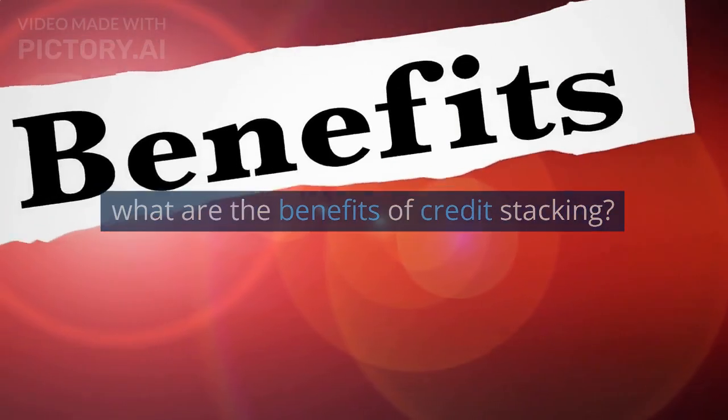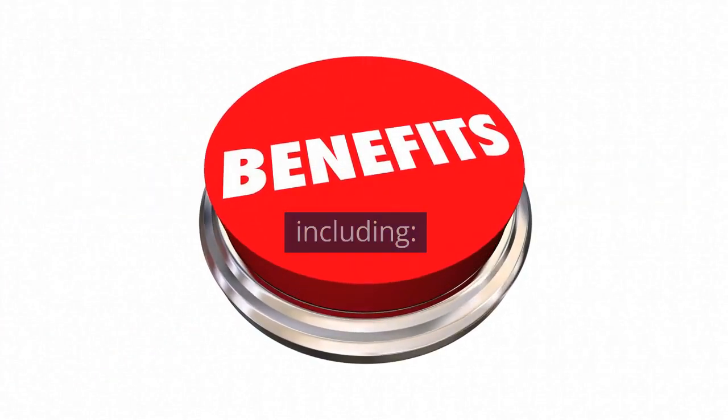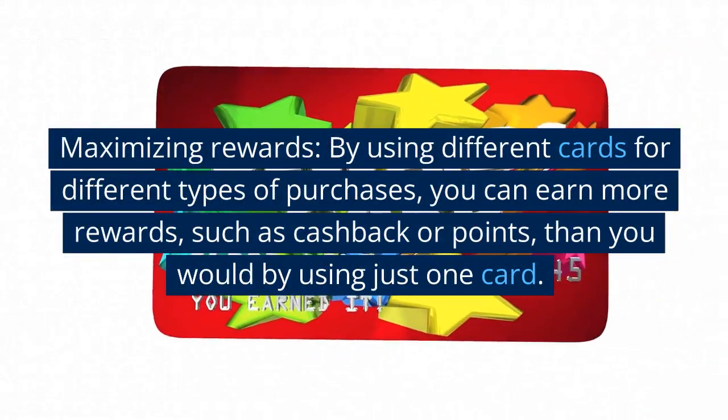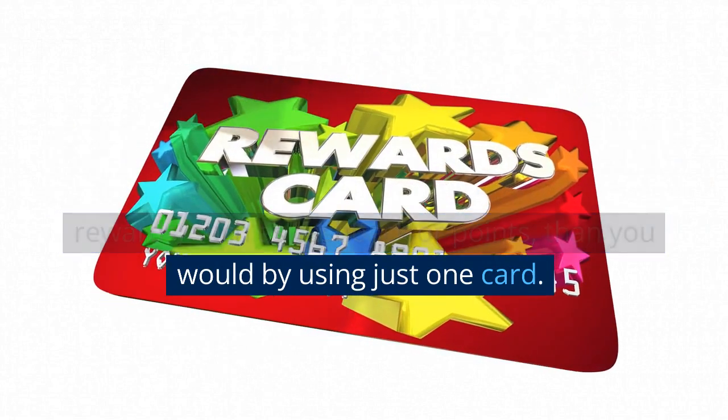What are the benefits of credit stacking? There are several benefits to credit card stacking. First, maximizing rewards — by using different cards for different types of purchases, you can earn more rewards, such as cashback or points, than you would by using just one card.